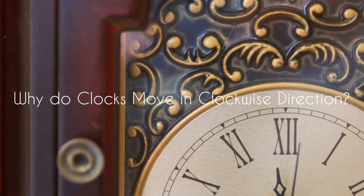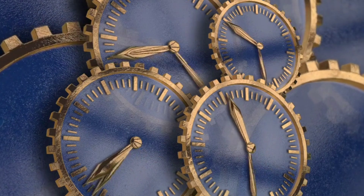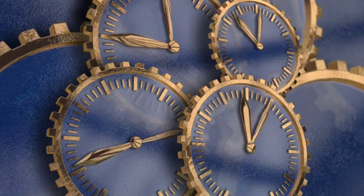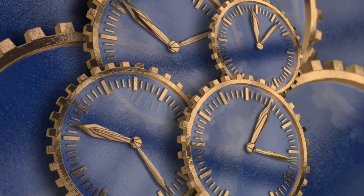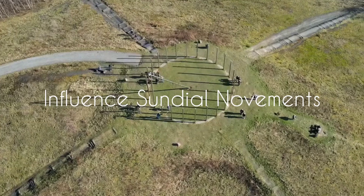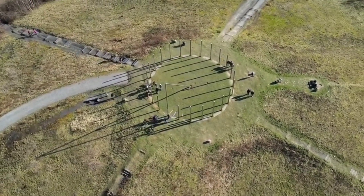Why do clocks move in the clockwise direction? Clocks typically rotate in a clockwise direction due to historical conventions and cultural influences. The choice of clockwise rotation for clocks can be traced back to the development of mechanical clocks in Europe during the 14th century.